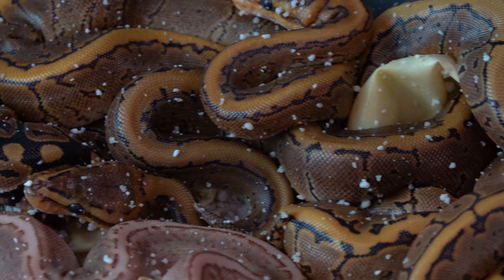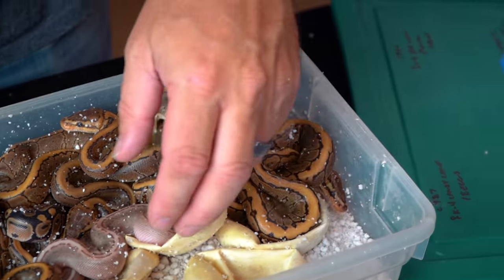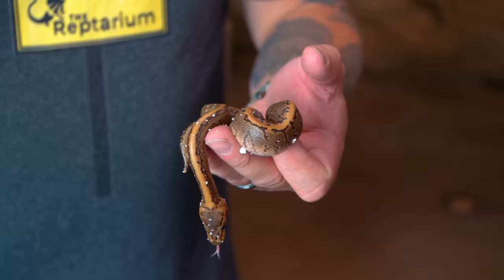Good morning, Reptile Army. I'm gonna start the vlog out with a crazy clutch that just hatched out. It was actually a pinstripe female bred to a vanilla red stripe. And we have a bunch of combinations and stuff like this — pinstripe, red stripe stuff, which is what we would expect.